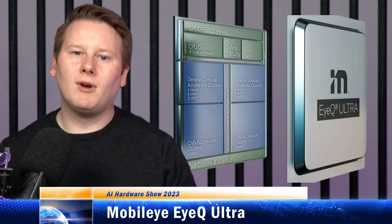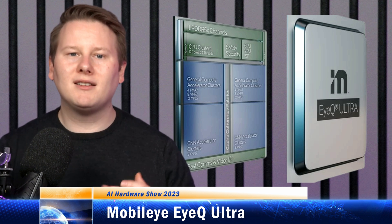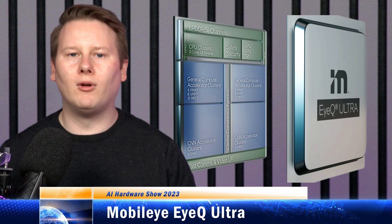The current lead chip for Mobileye is the iQ5, which is currently in production. I've sat in a couple of these iQ5 cars on a recent trip to Israel, where one car had one iQ5 for level 2 plus autonomous driving and six iQ5s for level 4.